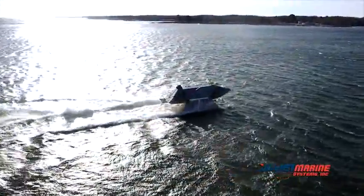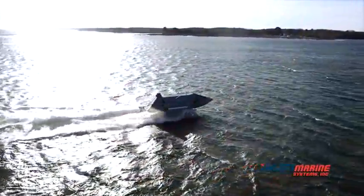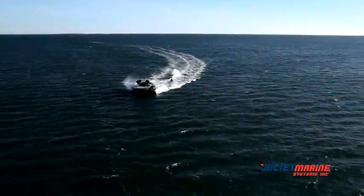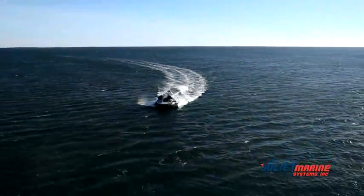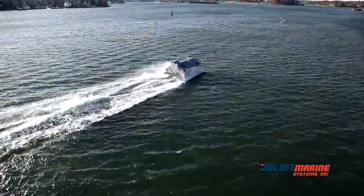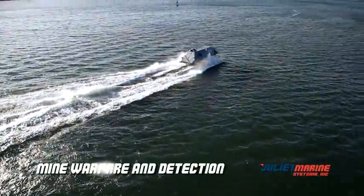Ghost is designed and built to address the growing international threat of combatant swarm attacks, waterborne IEDs, and piracy. Ghost technology is suitable for Fleet Force Protection, Special Operations, ISR, Command and Control, and Mine Warfare and Detection.